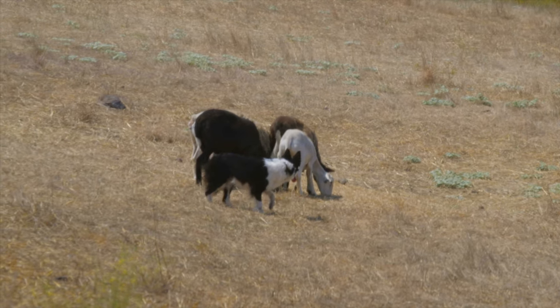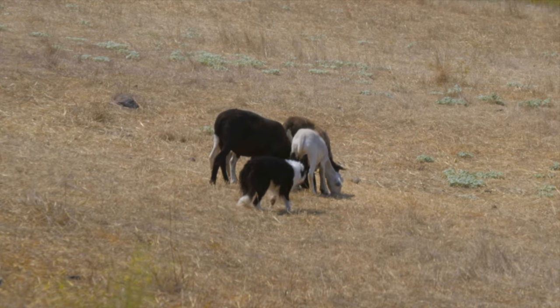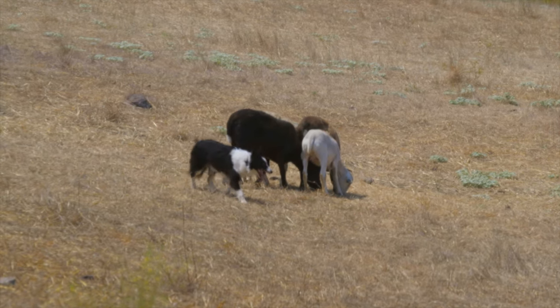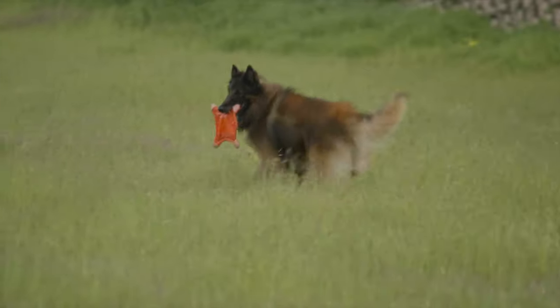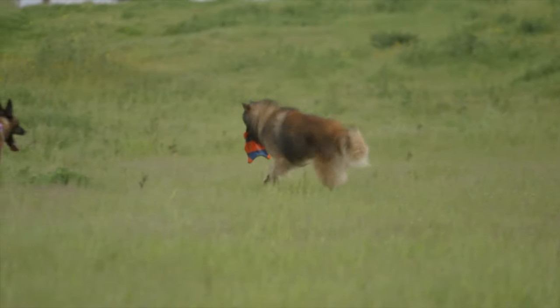We think of Border Collies as being even more energetic or more intense than Belgians. Border Collies are often not as interested in people as Belgians are. Belgians are very focused on their owners, very intense dogs, and they tend to choose one person or one family and be cool to other people. They like to work, that's for sure — they work in a whole variety of disciplines — but they're probably a little more people-centered than most Border Collies.